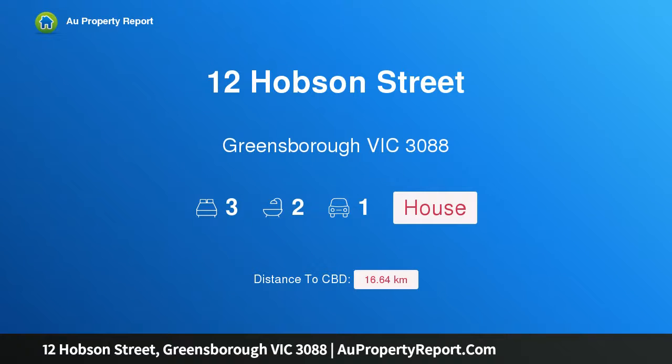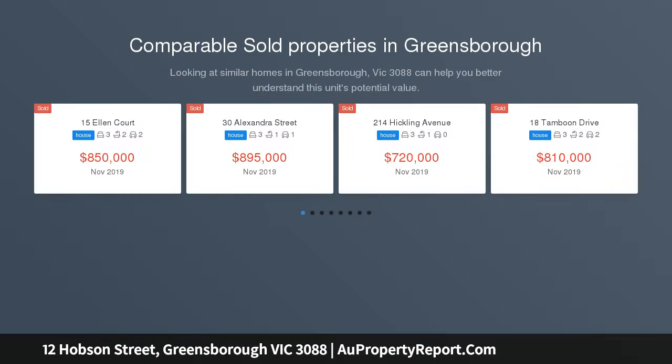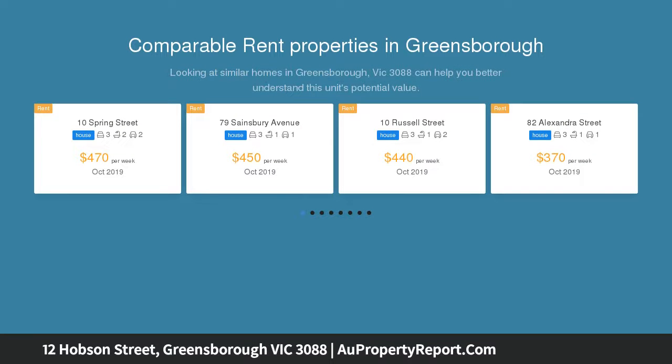Hi, I am glad to introduce property 12 Hobson Street, Greensborough Victoria 3088 — a beautifully renovated clinker. From inside to out, this home is ready and waiting for you to enjoy, with absolutely nothing to do but appreciate this beautiful residence in a very central location.